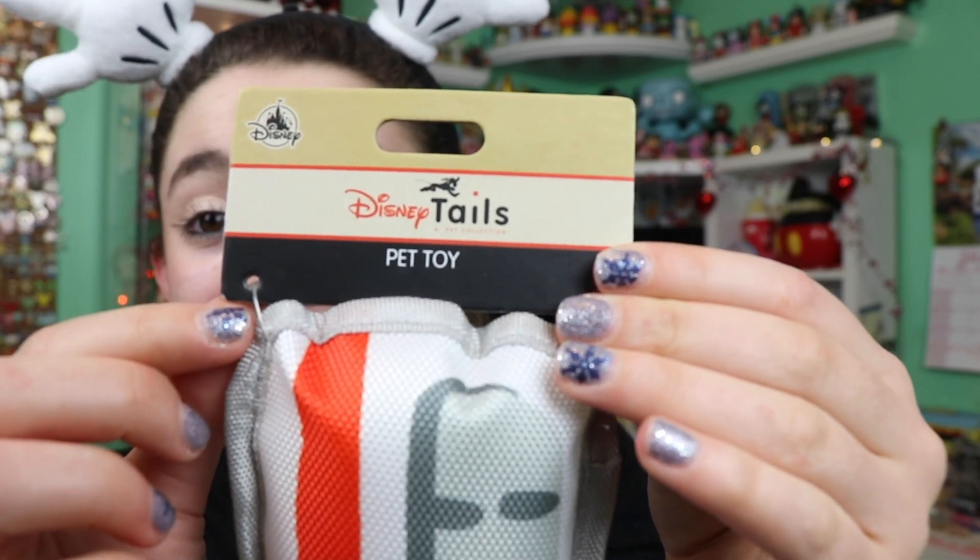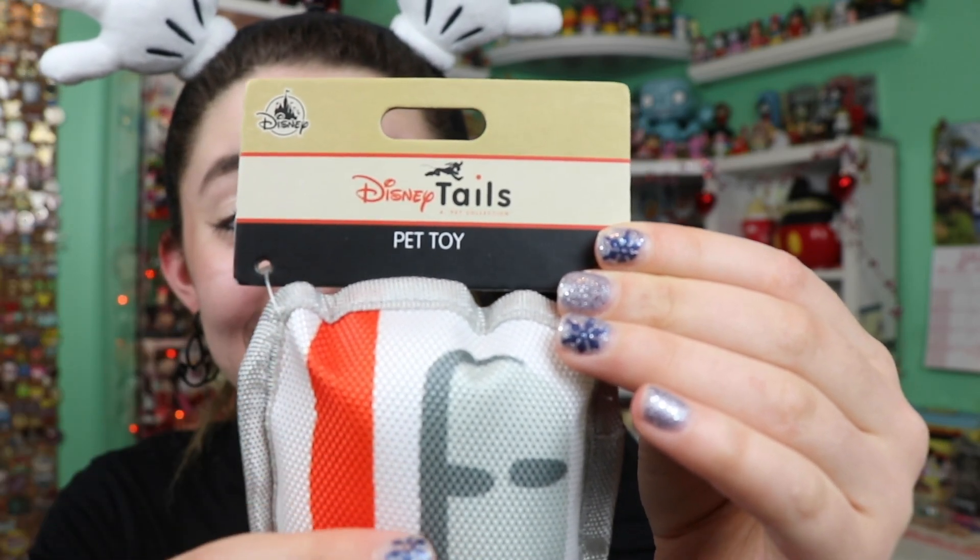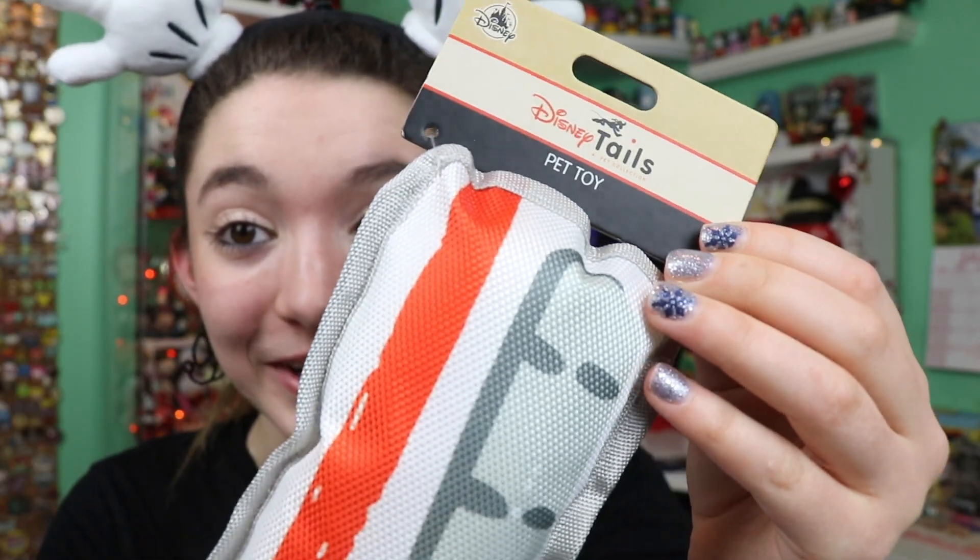The first thing I see — oh my gosh, Kylo is going to freak out! The monorail dog toy. This is one of the new Disney Tales pet toys, which is like their line of Disney stuff. I love the monorail so much.